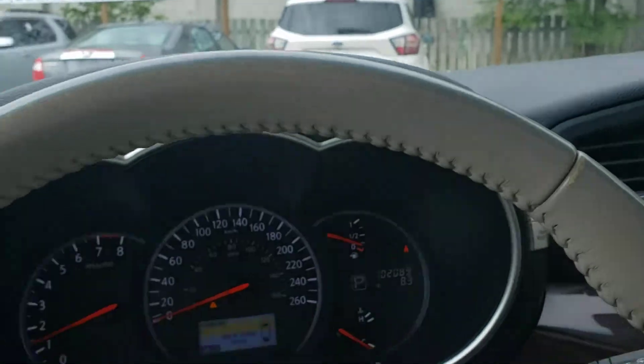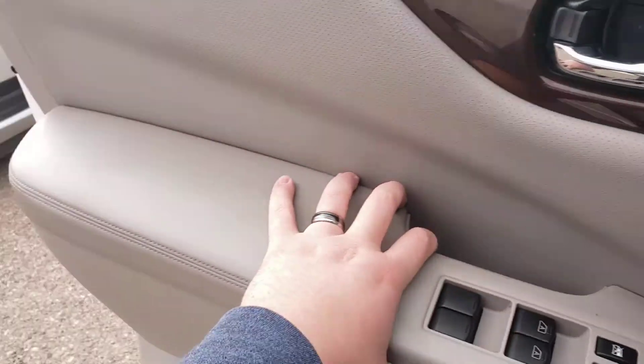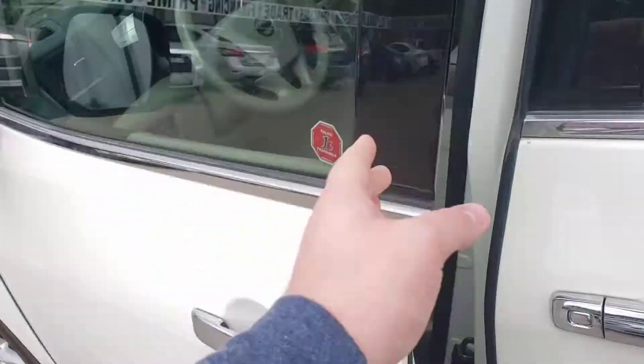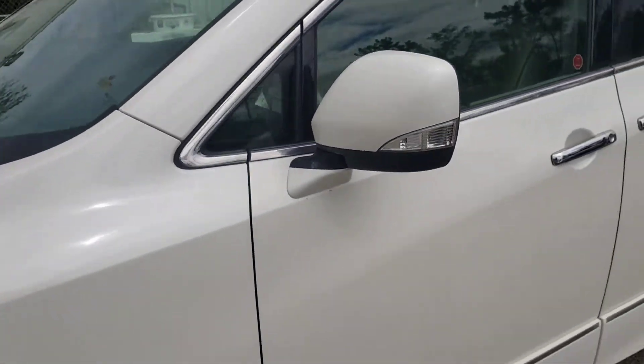So if you're looking for a family-friendly minivan that's going to give you lots of creature comforts, give you lots of bonuses, still provide a nice ride, and not break the bank on gas once you've got the family loaded into it, then come check out our 2012 Nissan Quest.